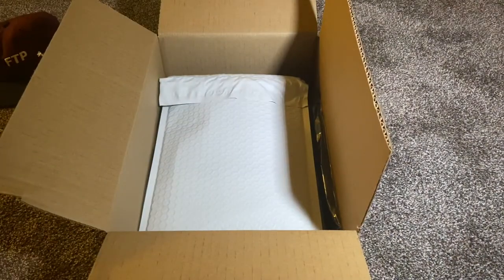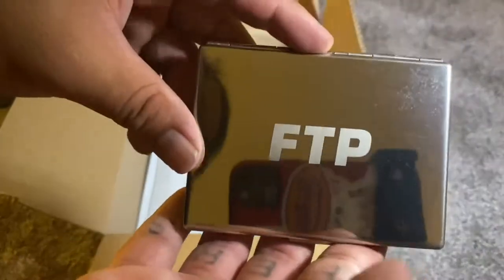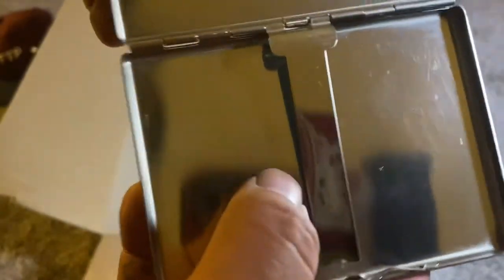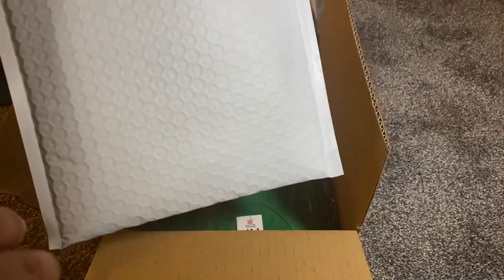Got this yellow shipping envelope. This right here is the FTP cigarette case. Opening it up — it says 'you're gonna die anyway so just smoke them.' It looks like you can basically hold maybe a pack of cigarettes in there. Kind of a cool little accessory.